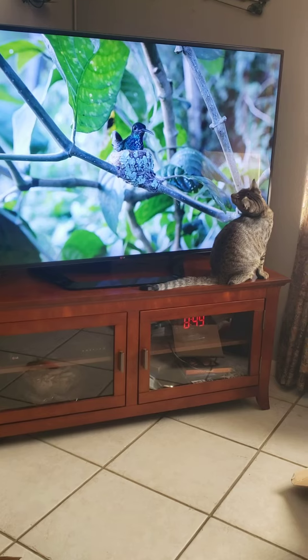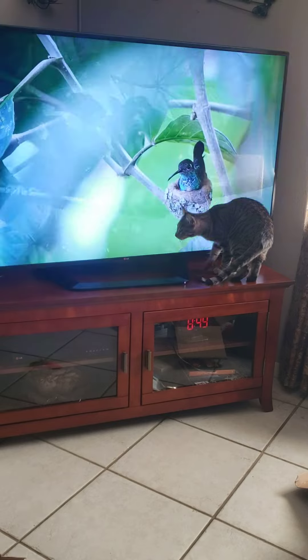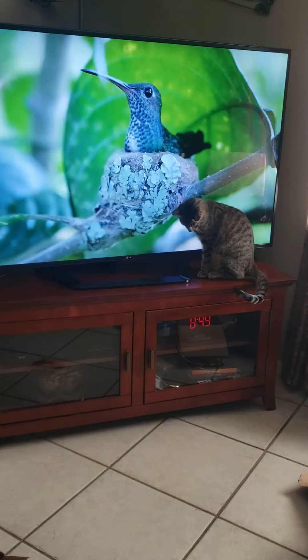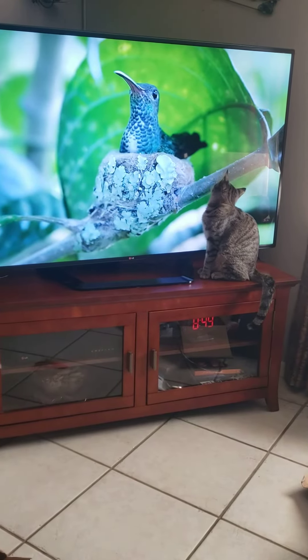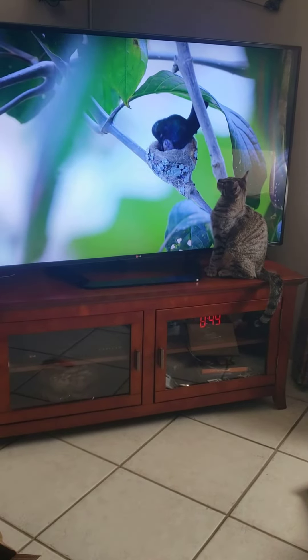Most hummingbirds lay a clutch of two eggs just once a year, but only half will survive to adulthood. It could be three weeks before they hatch. That's when this mother's work really begins.